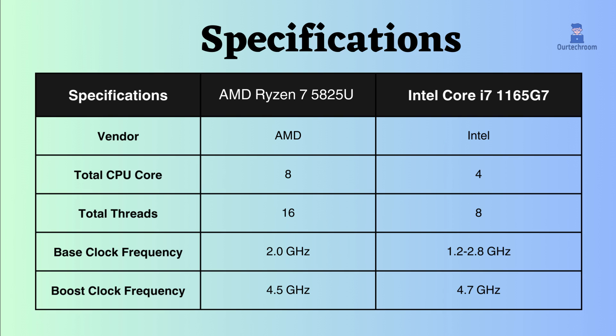Overall, the base clock frequency and boost clock frequency of the Intel Core i7 are slightly greater than the AMD Ryzen 7. So in this case, Intel can handle slightly better high-performance demanding tasks and background tasks, but you have to take into consideration that the Ryzen 7 has more cores than the Intel i7.